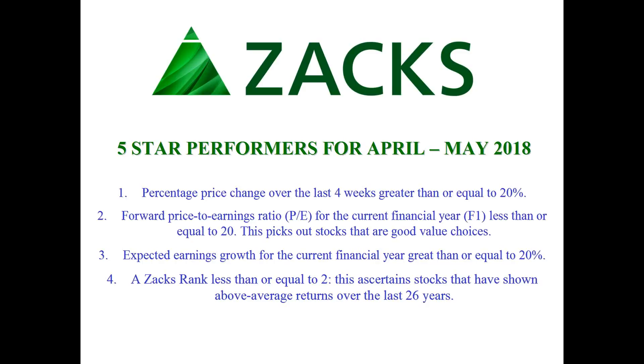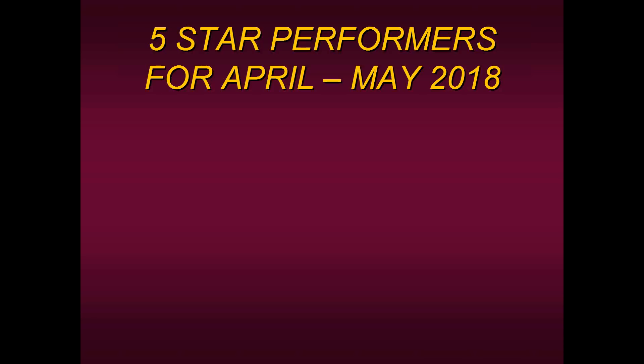And the fourth parameter was a Zacks rank less than or equal to two — their proprietary ranking that ascertains stocks that have shown above average returns over the last 26 years. These were the four rules needed to qualify as star performers. We picked the top five — the five-star performers from this last couple of months. May is just ending today, so the charts I'm going to be sharing are up until yesterday's close, from April to May of 2018.